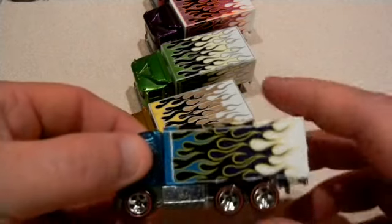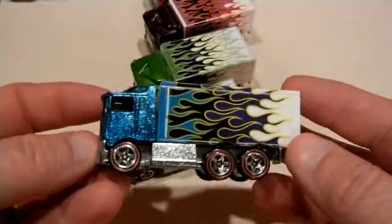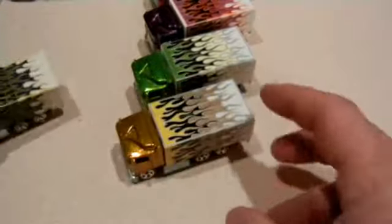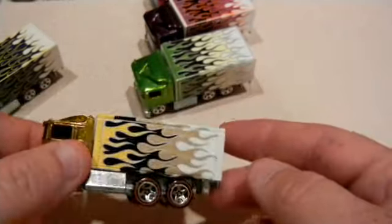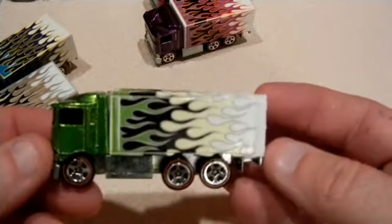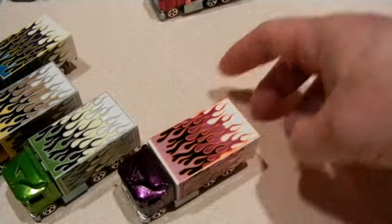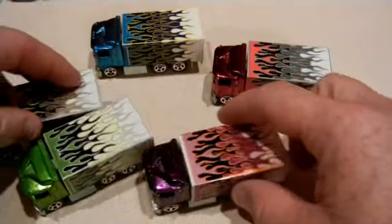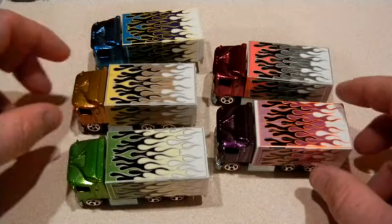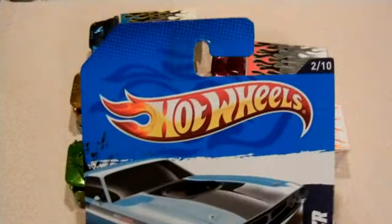Alright guys, I'm back. I gotta show you these real quick — I took pictures of them. All metal, dude! These things are awesome. Jeremy sent me all these and they are nice. I've only got one of these before — I don't even remember what color. There's purple and red. I believe I have all of them now; I don't remember if they made another color.